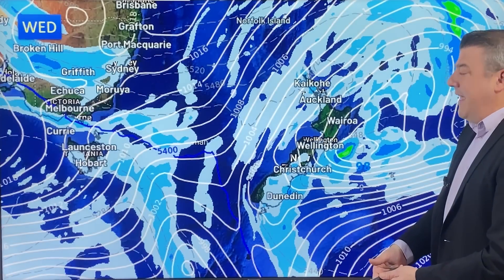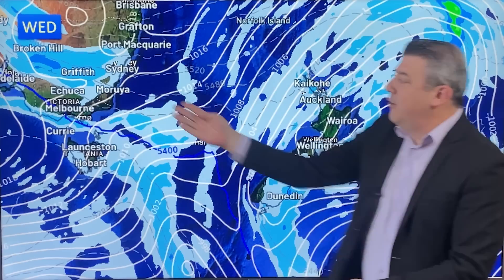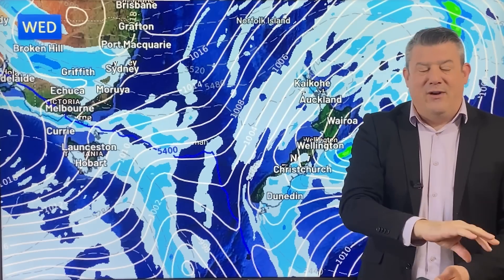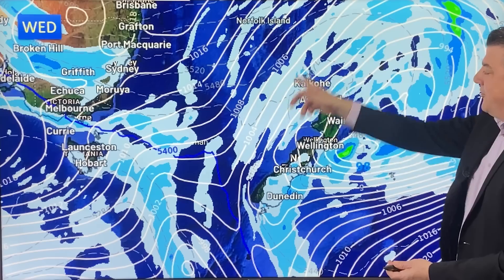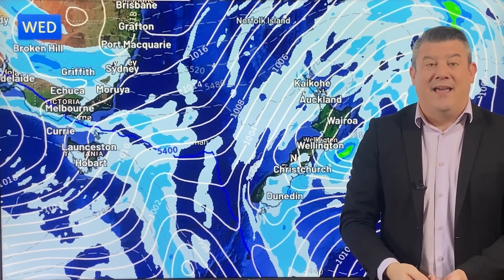By Wednesday, it's getting messier. We've got a little bit of high pressure out to the east driving a southerly flow for the eastern side of Australia. New Zealand, on the other hand, with this big low pressure zone, has a slightly different southerly flow — it is a southerly, but it's a localised one, just in the South Island. That's why you've got some rain and showers in there.